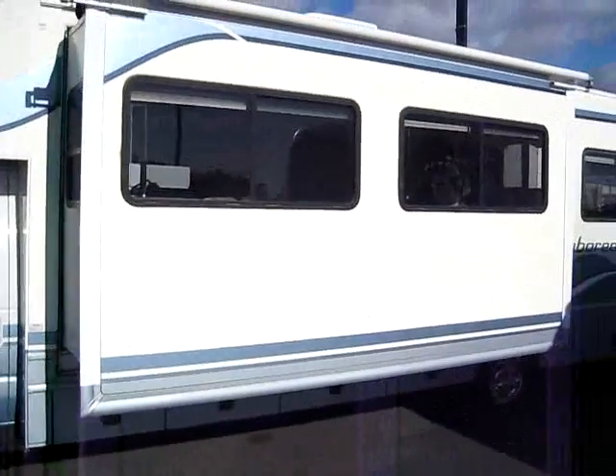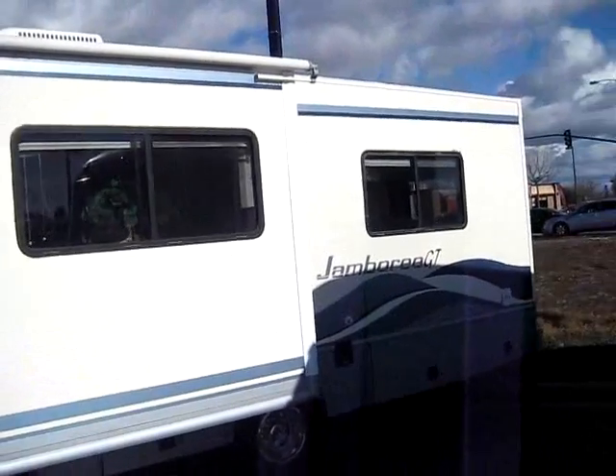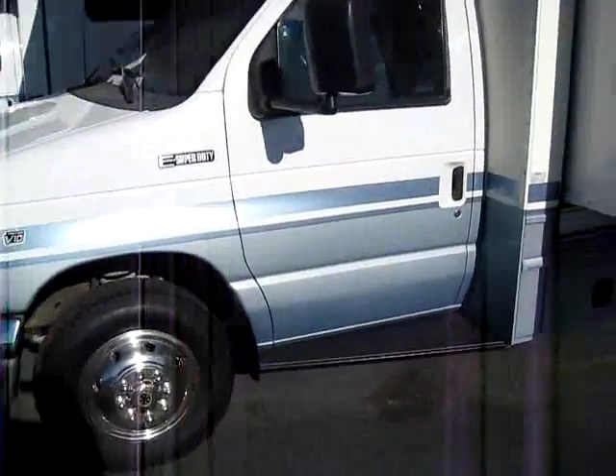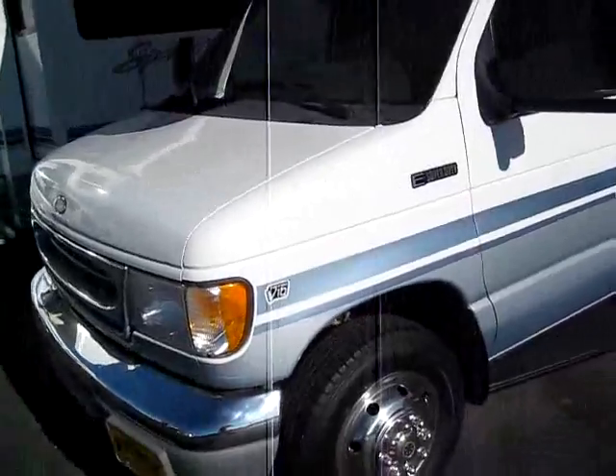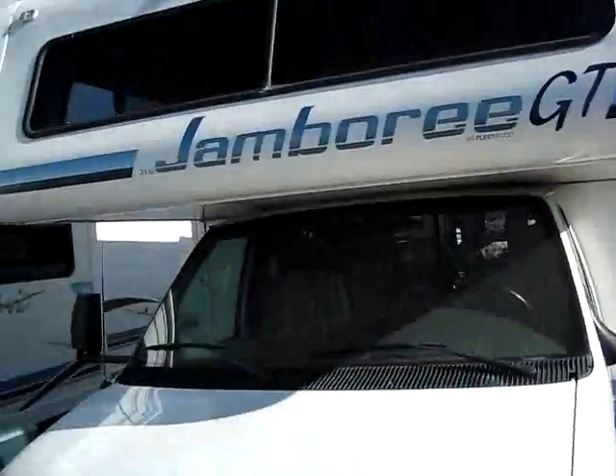Like comic books and baseball cards, the value of a motorhome is determined by condition. Nobody knows that better than the folks down here at Mr. Motorhome — we only sell the cleanest used RVs. We don't want to pass any problems on to our future customers.